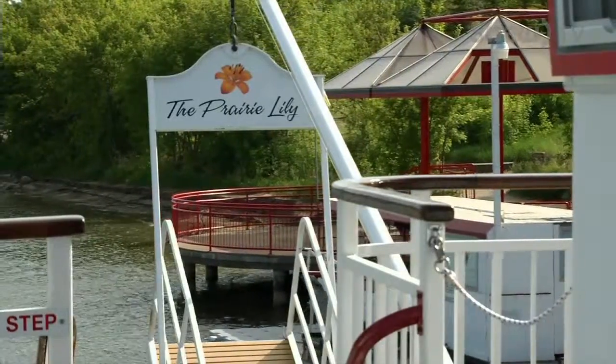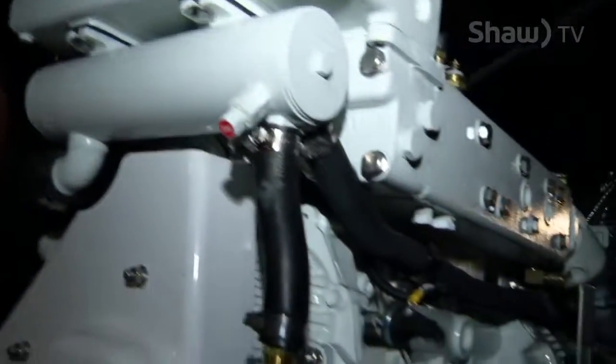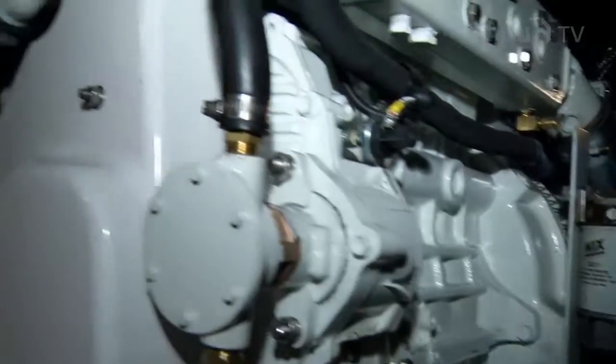This ship has two main propulsion engines and a 25,000-watt diesel generator. The diesel generator is right there in front of you — it's actually a Northern Lights brand diesel generator, which is one of the better or best diesel generators you can get for a marine application.